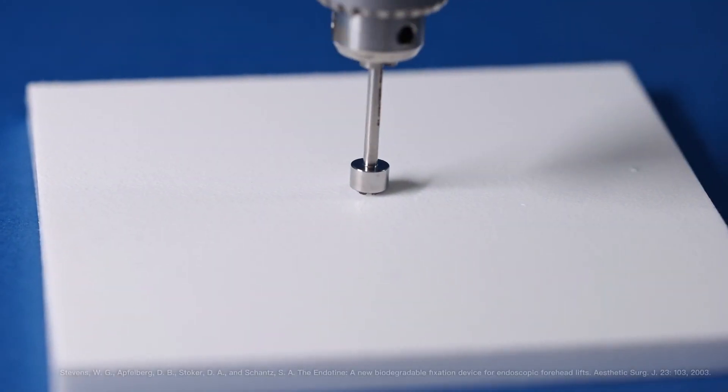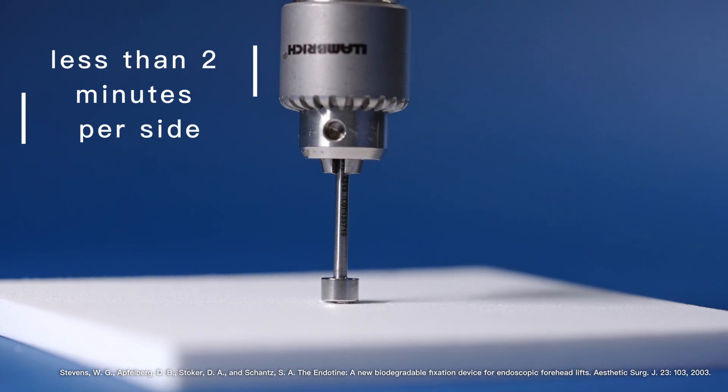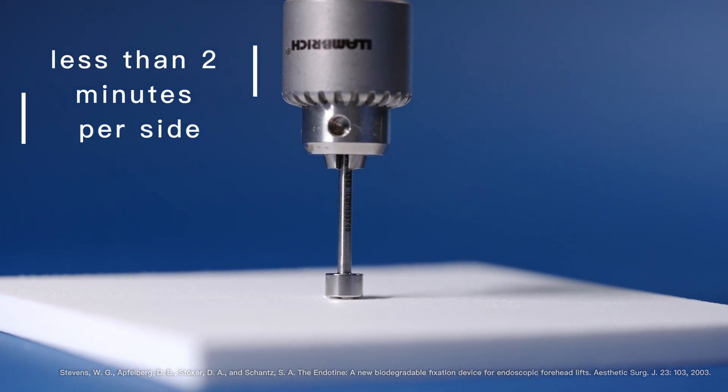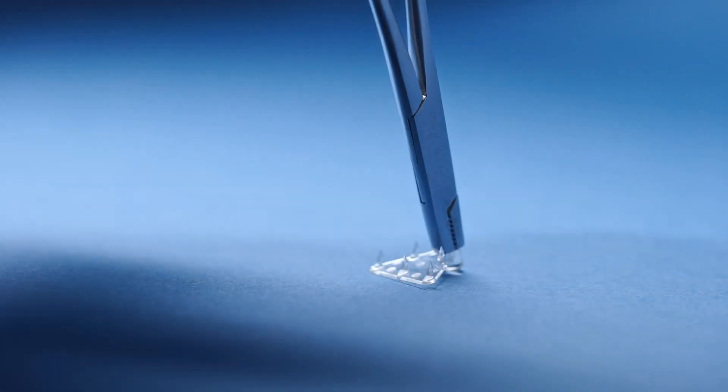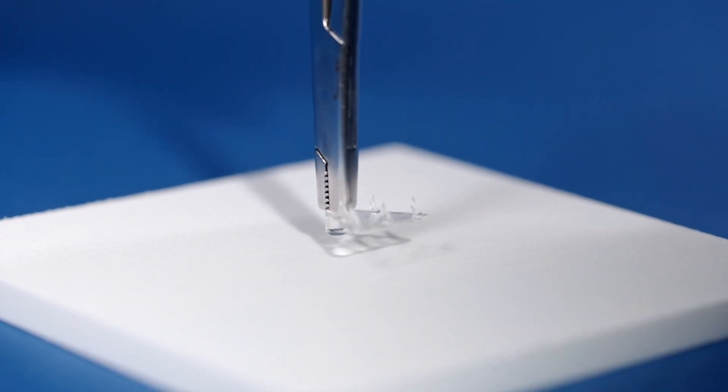The simple technique allows for an application time of less than 2 minutes per side, reducing operating time. Surgeons can readjust tissue fixation and location during surgery until the desired lift and contour are achieved.